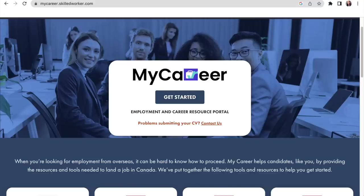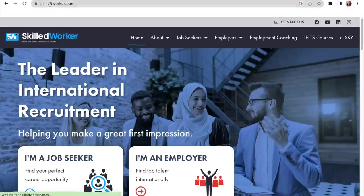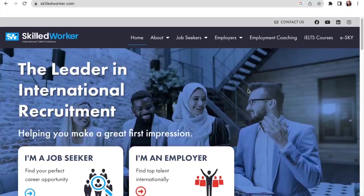So if you're outside of Canada, this is a very good opportunity. Just head to SkilledWorker.com and see all the resources they have available for job seekers and take advantage of all of that. They even have coaching, employment coaching, and IELTS courses — it's so much. Everything you need to facilitate your move to Canada on a work visa, they're going to help you with that.